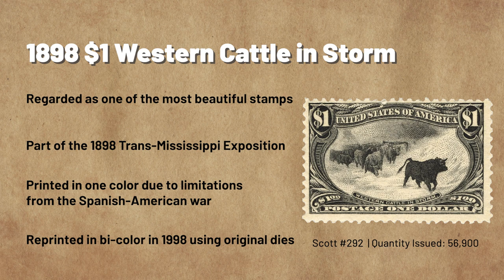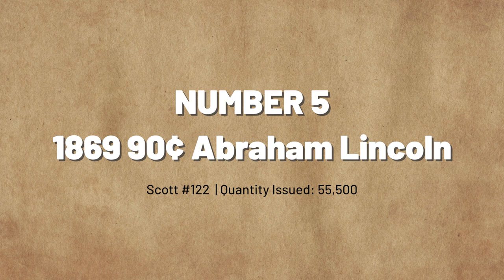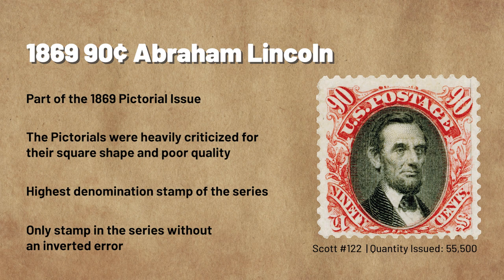Number 5: The 1869 Pictorial Issue 90-Cent Abraham Lincoln. After Lincoln's assassination in 1865, Andrew Johnson took office, but just a few years later faced the threat of impeachment. He narrowly avoided it as the Senate failed to reach a two-thirds majority vote. In the following election, Johnson was voted out, and Union Civil War hero Ulysses S. Grant was elected as 18th President of the United States. In the midst of all this political upheaval, the United States Post Office Department decided to release a new series of regular issue stamps.